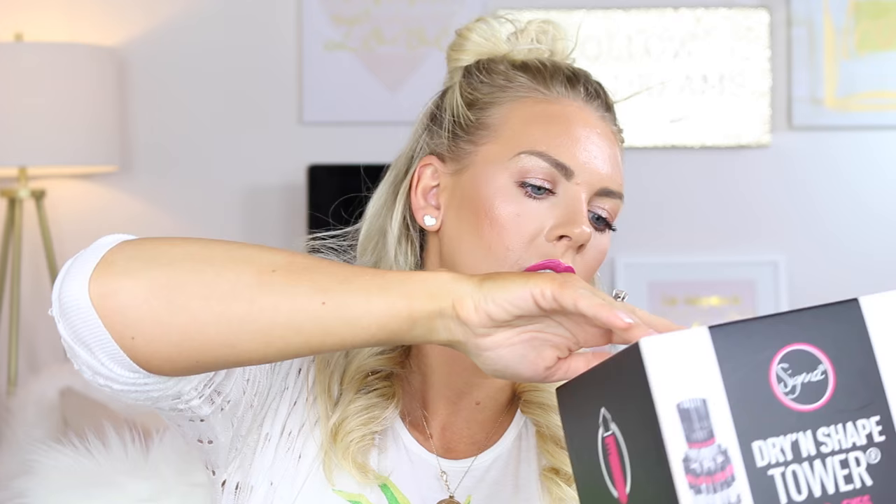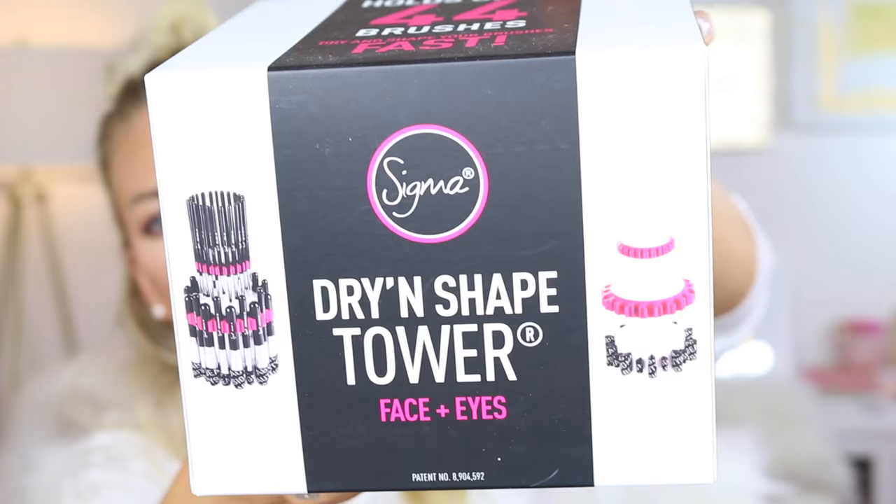And then they also sent me one more thing — this is the Dry and Shape Tower for face and eyes. It's supposed to hold 44 brushes, and then when you wash them this is what it looks like. It's supposed to shape them so they don't get all mangled. Pretty cool. I'm going to save it for our new house.